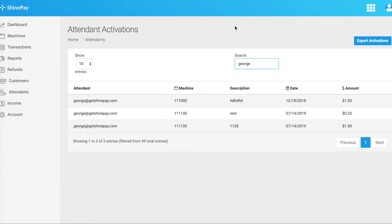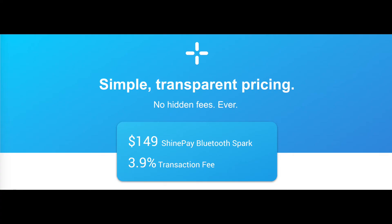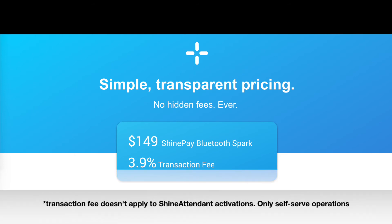Attendants can do it all from their smartphone. It's a free feature of ShinePay when you buy the equipment. If you have wash-and-fold operations and this is a source of friction for you, consider adding a smartphone payment system like ShinePay that has an attendant app to create more accountability in your operation.